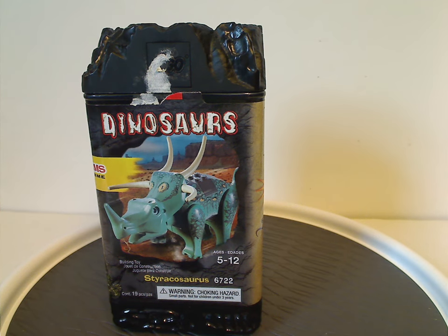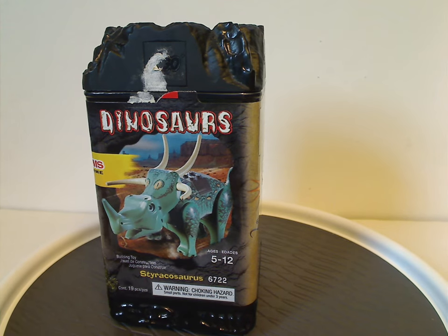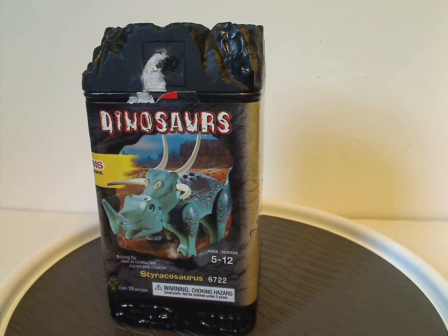Well hello everyone, Dylan here, happy Throwback Thursday. Today, which I do just randomly, is a one-off type of one, and this is on the Styracosaurus and Tyrannosaurus Rex of the Dinosaurs line from 2001 of course.